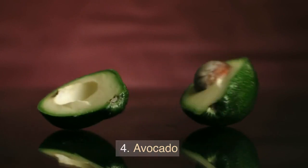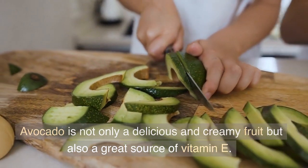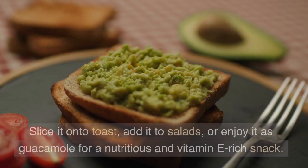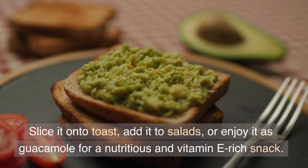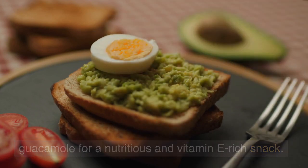4. Avocado. Avocado is not only a delicious and creamy fruit but also a great source of vitamin E. Slice it onto toast, add it to salads, or enjoy it as guacamole for a nutritious and vitamin E-rich snack.